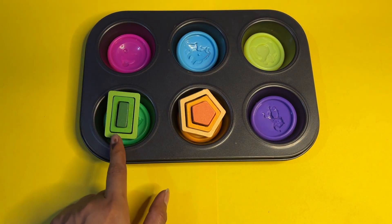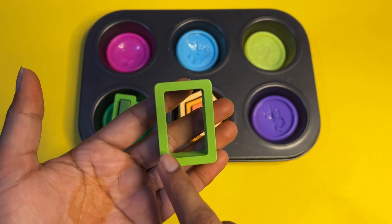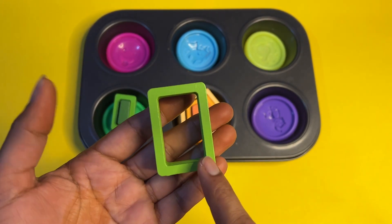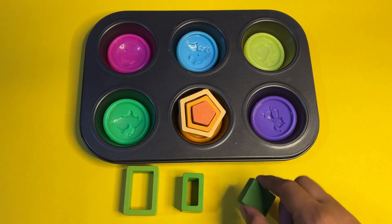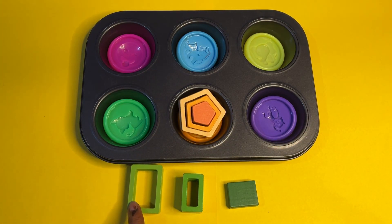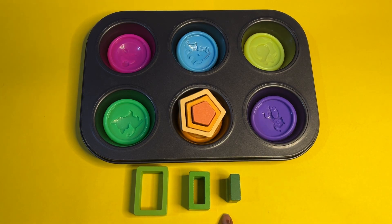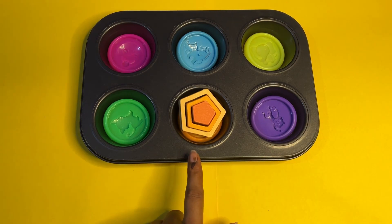The next is a rectangle in green color. Rectangle's opposite sides are always equal. Are you ready to sort by size with me? This is the big rectangle, this is medium, and this one is the small rectangle. Big, medium, small — rectangle in green color.